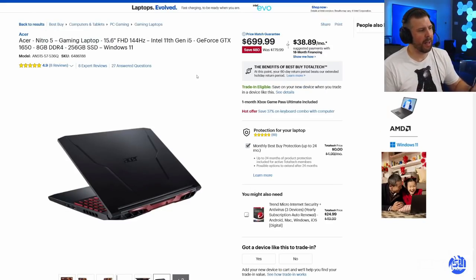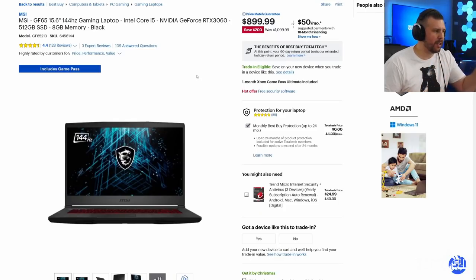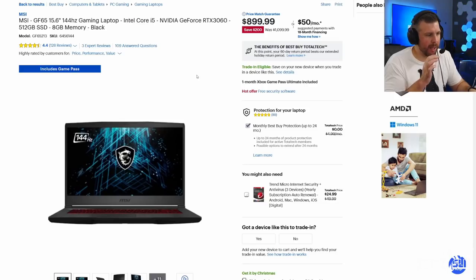The Acer Nitro 5 at $699 gets you a 144Hz display, but again only 8 gigs of RAM and an even smaller SSD, so there are some trade-offs. It's a decent deal for a casual gamer but don't expect an amazingly bright and vibrant display. Next we have the MSI GF65 with an RTX 3060 at $899 — tremendous value, but it's a lower TDP RTX 3060, the display isn't that bright, it's 144Hz, and you only get 8 gigs of RAM.